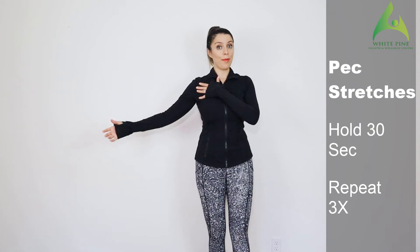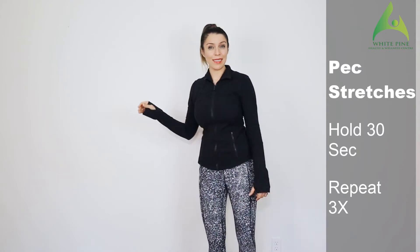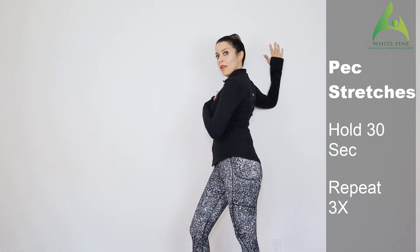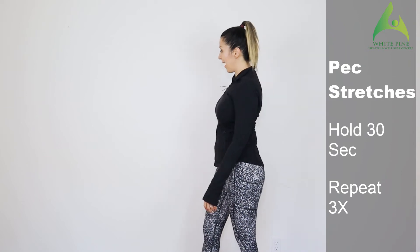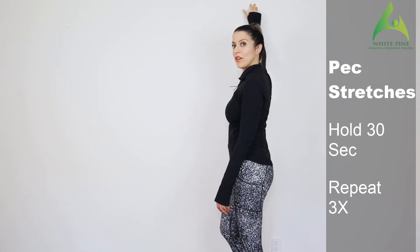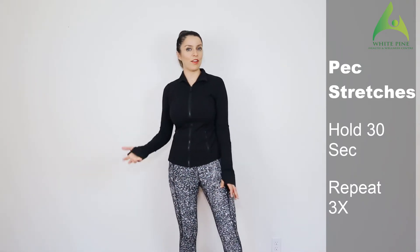The next stretch is for the pec. Put your elbow on the wall and go forward — if you're doing this at a doorway, it's easier, just put your hand on the wall and lean forward. Your hand is at a 90 degree angle. You can also bring your arm up and lean forward, or bring your arm down and rotate your body — this hits different fibers of your pec. Hold each stretch for about 30 seconds, repeating three times on each side.